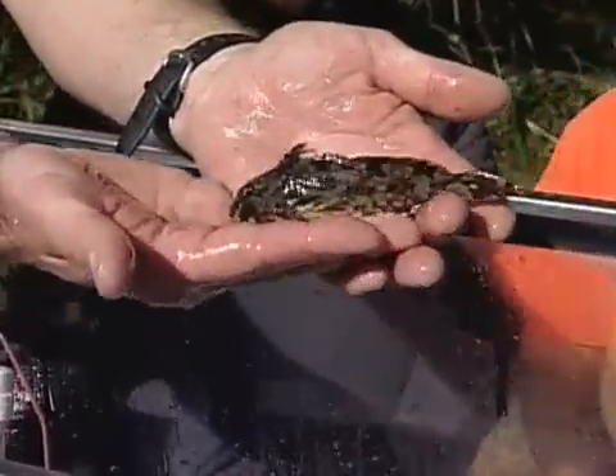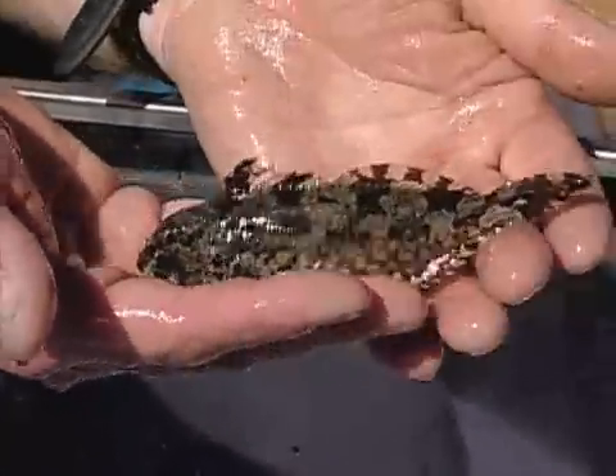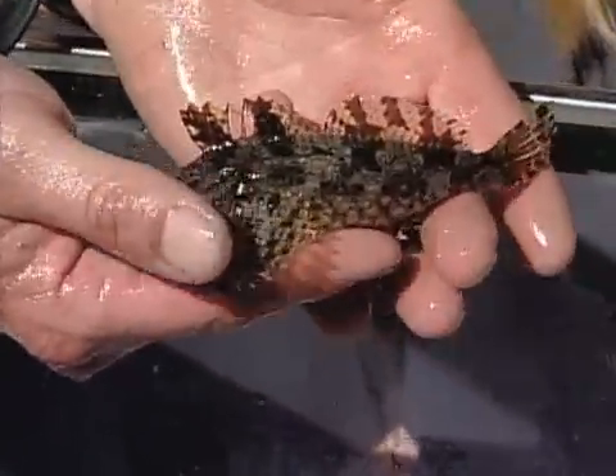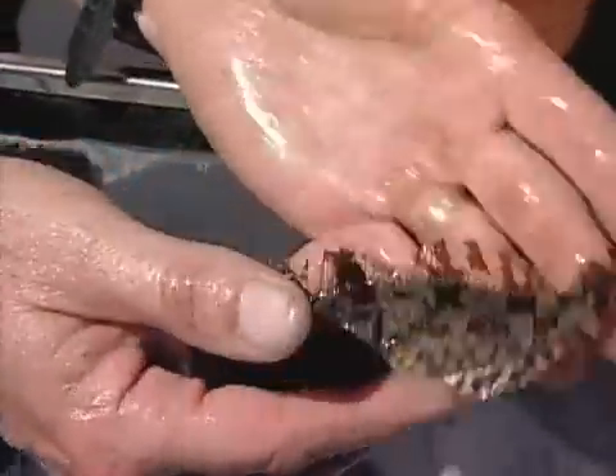This particular fish right here almost looks like a rock. It's called a cabazon — it's a member of the sculpin family — and it has really neat mottled coloration. It basically lives on the bottom, hides, and waits for a hapless little bug or amphipod to swim by so it can eat it when it's smaller.